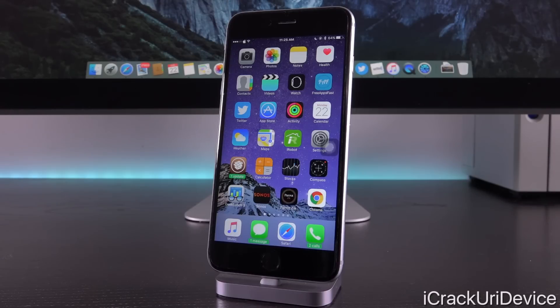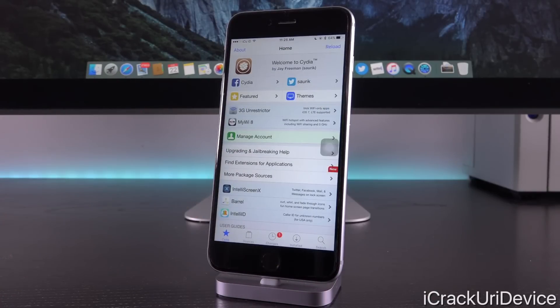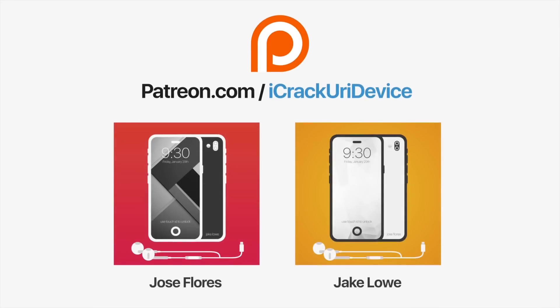We're coming up quickly on iOS 9.3's release date and possibly two new iOS devices — how exciting is that! I'll keep you updated every step of the way. Anytime anything happens in jailbreaking, I'm here to keep you informed first. Be sure to click Subscribe, like on Facebook, and follow on Twitter. Join the iCrackYourAdvice community on Patreon to support the channel and be featured in videos. Until next time, this is ISEEU, signing out.